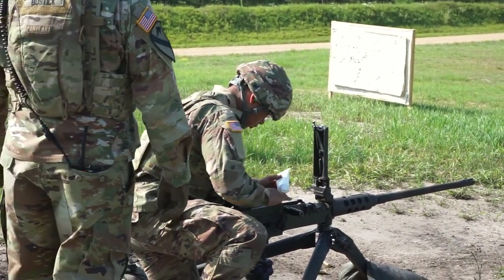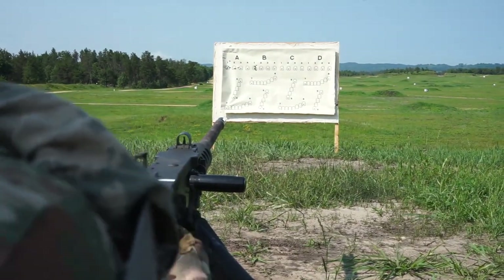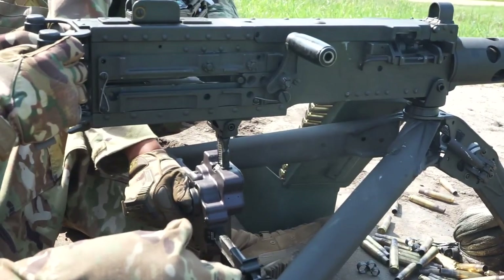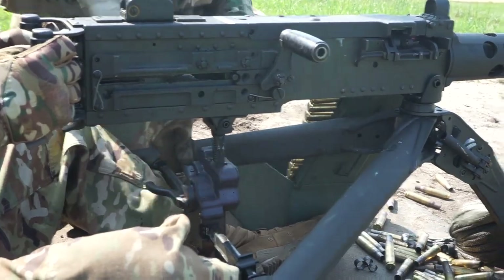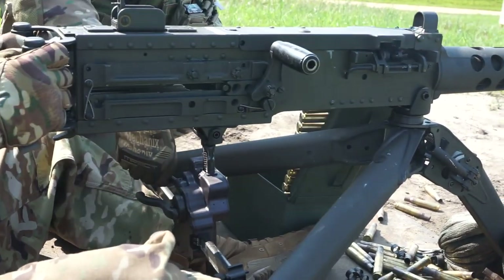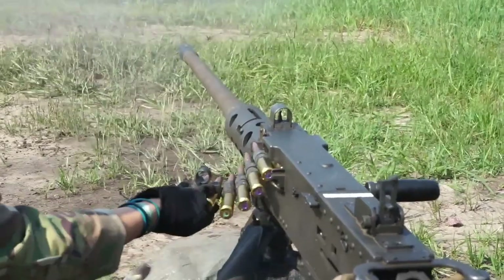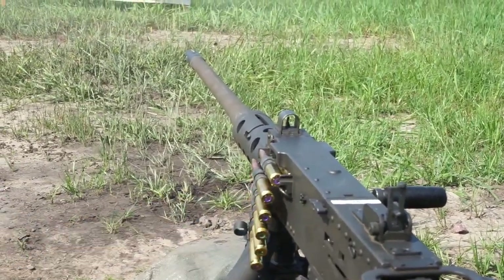Brandon Schuyler Umdahl, Specialist, 645th ICTC, 88 Hotel. Right now we're qualifying on the .50 cal. We just got done with zeroing and did our first table. Now we're getting ready to go hot on the range for the pop-up targets.